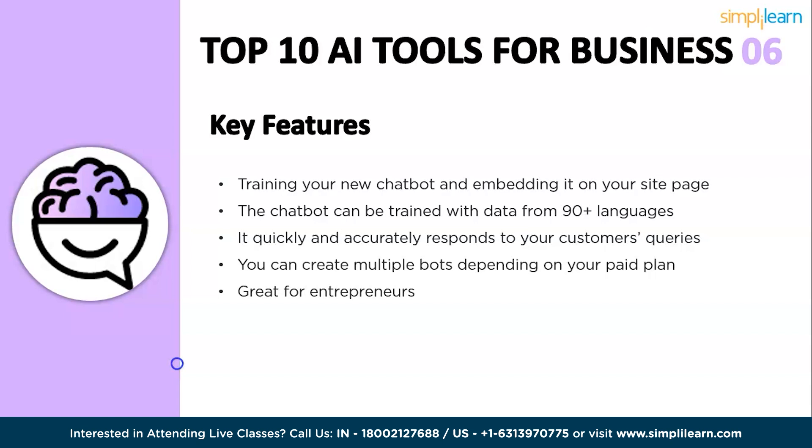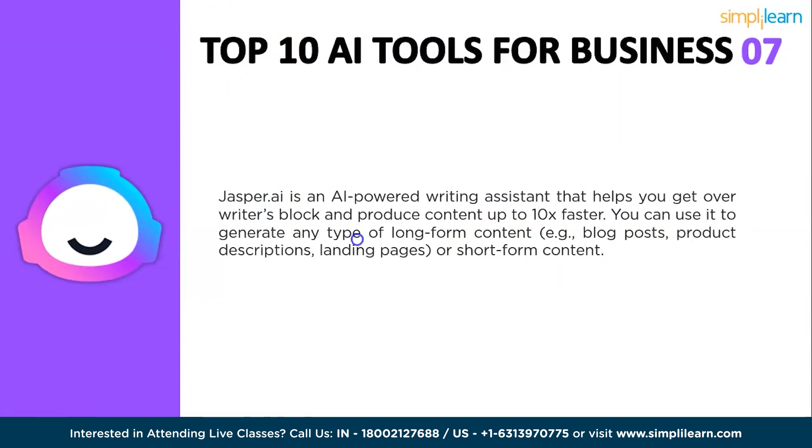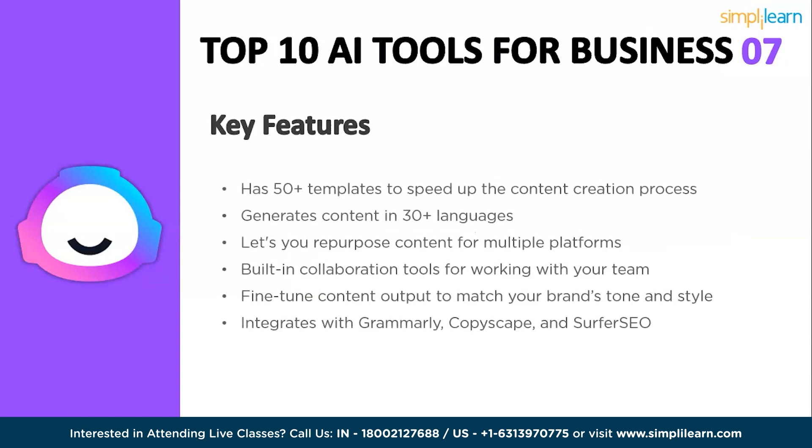The next tool is Jasper AI, an AI writing assistant that helps you create high-quality content quickly and easily. It uses a variety of AI models to generate text, translate languages, write different kinds of creative content, and answer queries. Jasper AI can be used for writing blog posts and articles, creating marketing copy, translating languages, answering customer questions, and generating creative content such as poems, code, scripts, musical pieces, emails, and letters.